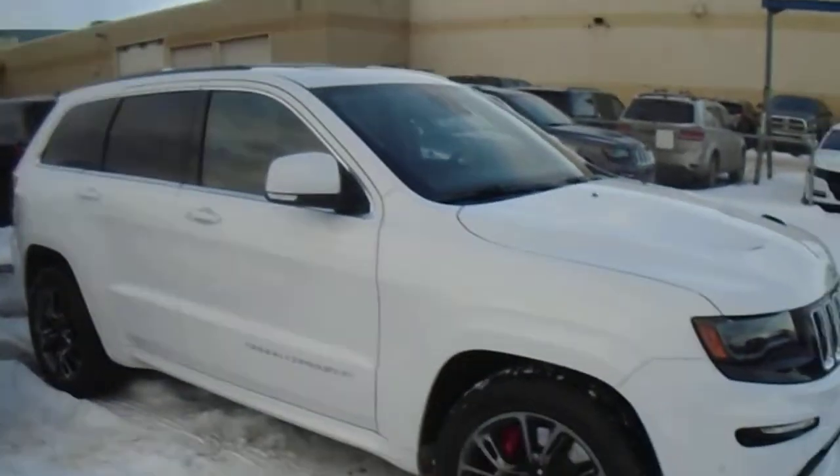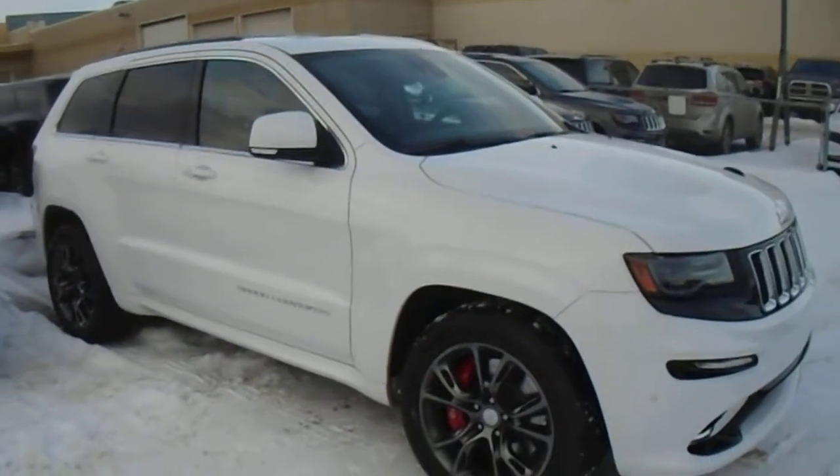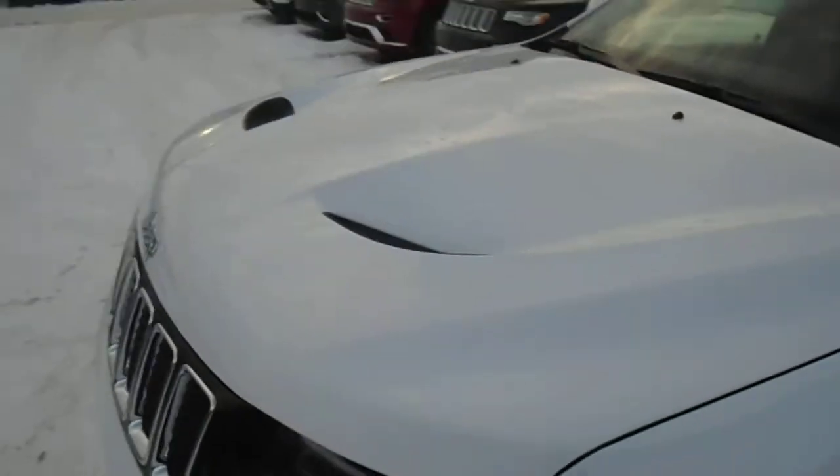Just doing a quick video of the Jeep Grand Cherokee SRT8. Check out this beautiful vehicle. Got the sport performance hood on there. Just going to have a quick look on the inside — beautiful tan interior on this particular model.